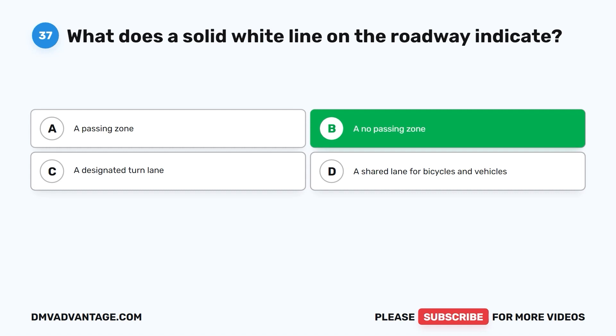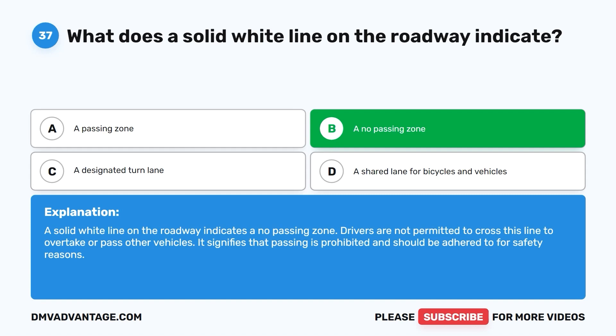The correct answer is B: a no-passing zone. A solid white line on the roadway indicates a no-passing zone. Drivers are not permitted to cross this line to overtake or pass other vehicles. It signifies that passing is prohibited and should be adhered to for safety reasons.